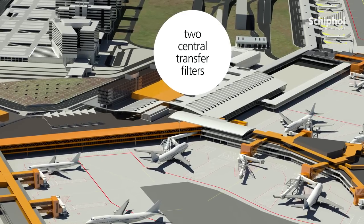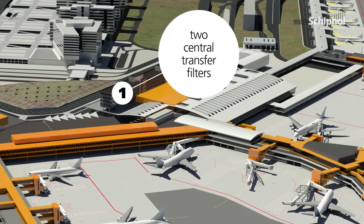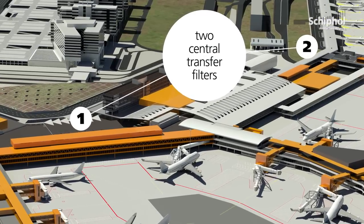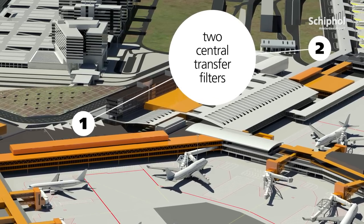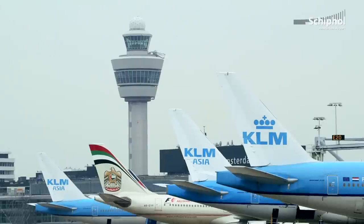For passengers in transit, the new situation means two central transfer filters. The security control between departure lounge 2 and departure lounge 1 will be removed. The requirement to check passengers will depend on the point of origin of their flight.